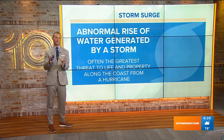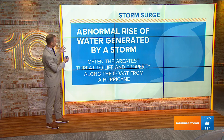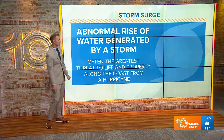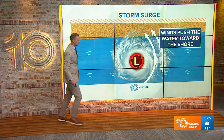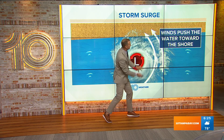It's not rainfall. It's not inland flooding. It's coastal surge coming from the winds of the storm — an abnormal rise of water generated by a storm, often the greatest threat to life and property when dealing with those coastal threats coming from a hurricane. It's all created because of that counterclockwise circulation around the storm and those winds blowing up along the coast.